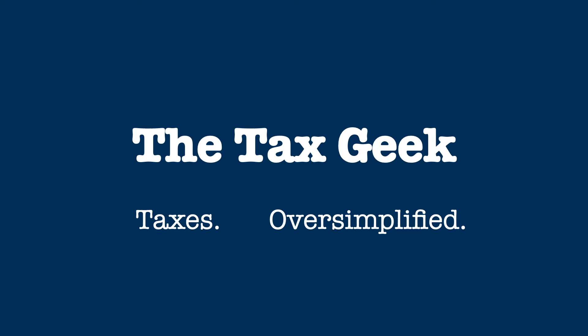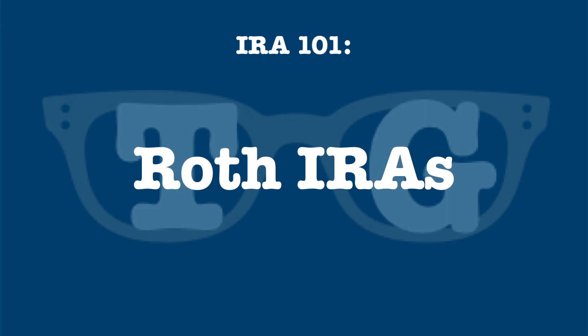Hi, I'm the Tax Geek with more of your taxes, oversimplified. This is the fourth in a series of videos called IRA 101, and today we'll be looking at Roth IRAs. I have already covered the difference between traditional and Roth retirement savings plans, which you can check out above or in the description below.